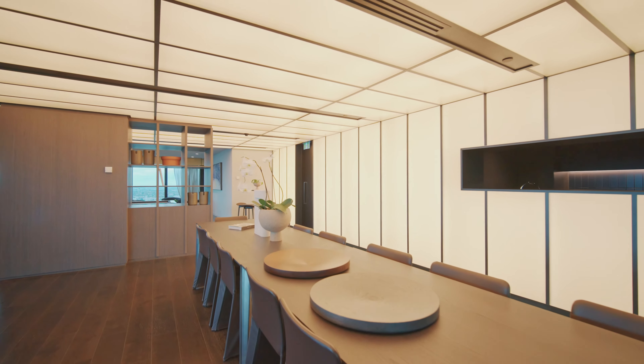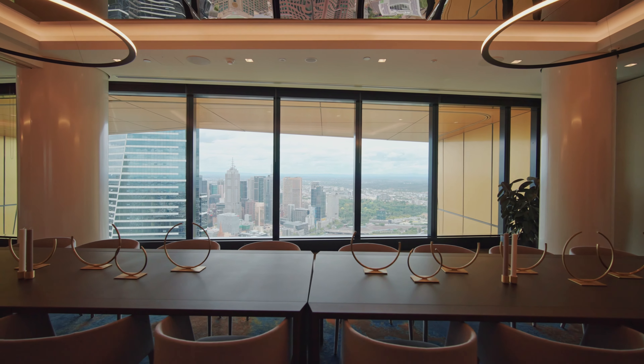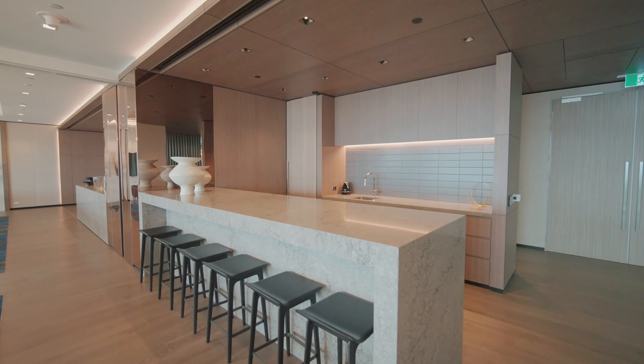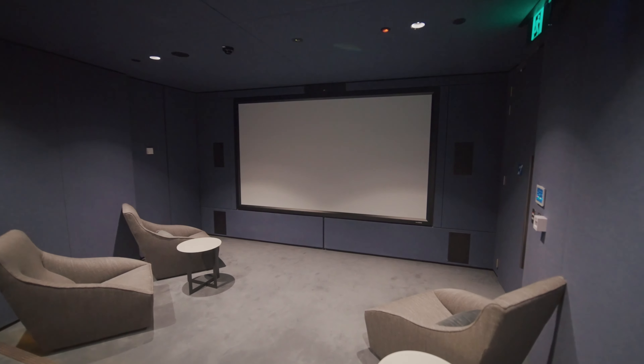With any lifestyle location, entertainment is a priority, and here it's covered. Bring your guests down to one of the multiple grand dining rooms with fully equipped kitchens, and then finish the night off in one of the private theatrettes for your own exclusive showing of a movie of your choice.